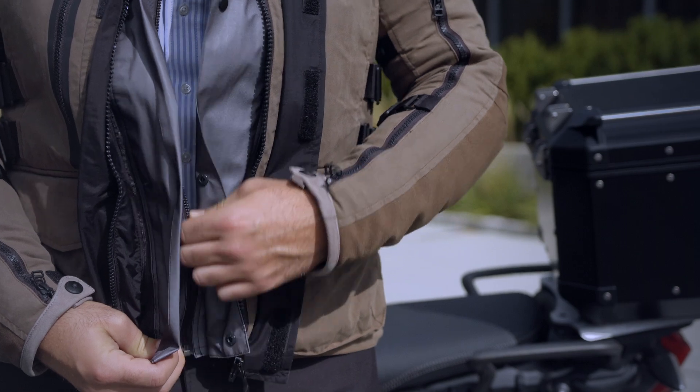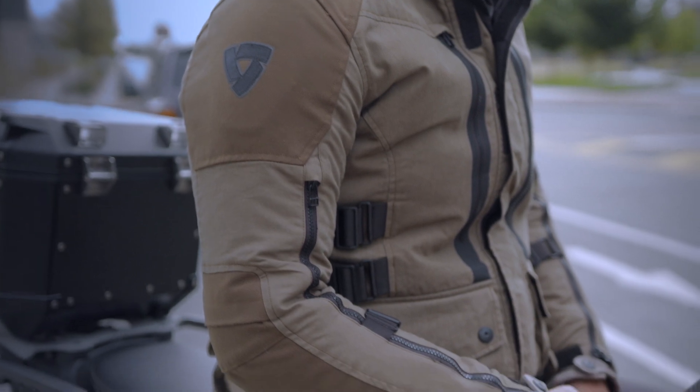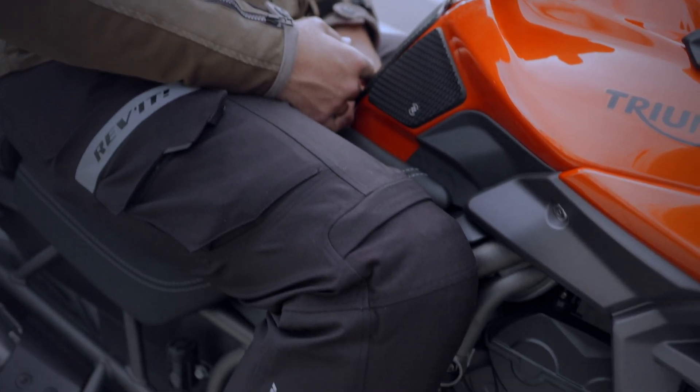Because the layers can be used independently of one another, I can add them back in as the weather dictates. I also paired this jacket up with some overpants, which can be worn right over top of my office attire.